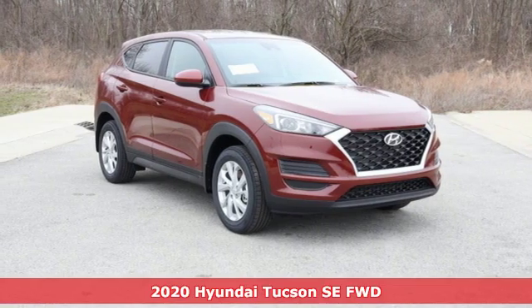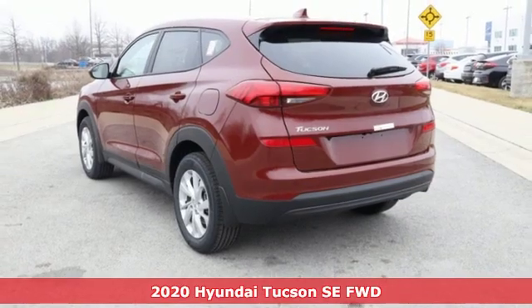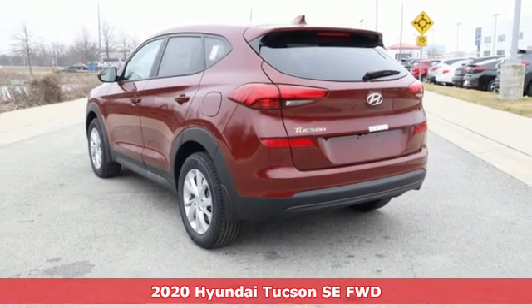Here's a new 2020 Hyundai Tucson. Challenging convention to find a better way — it's the Hyundai way.